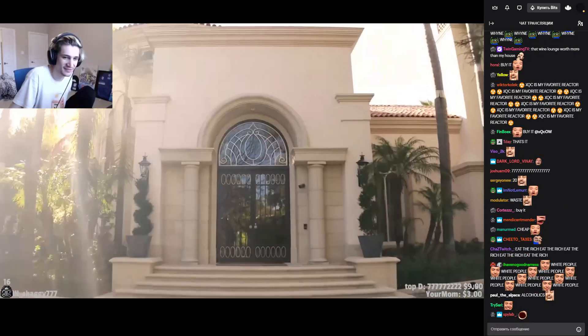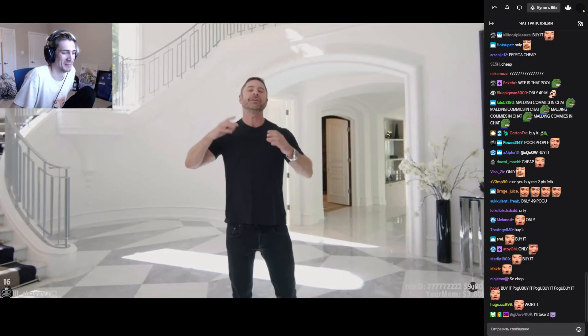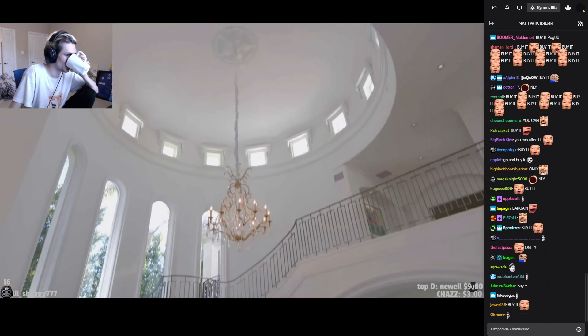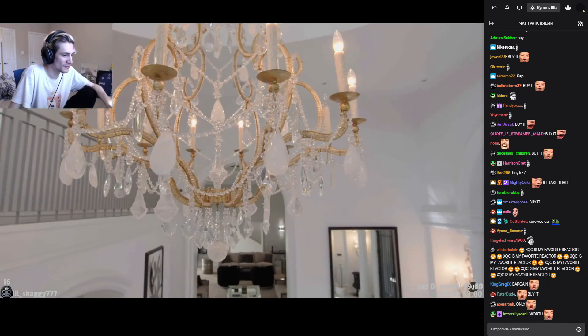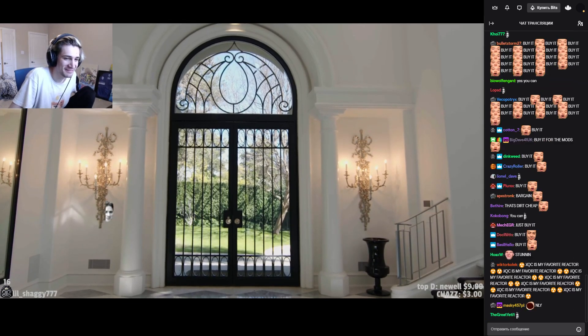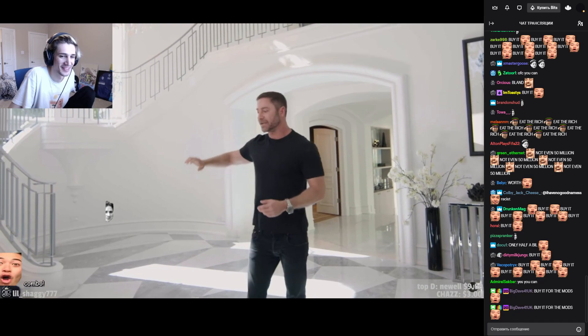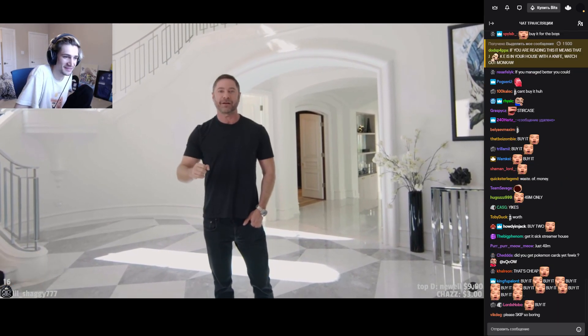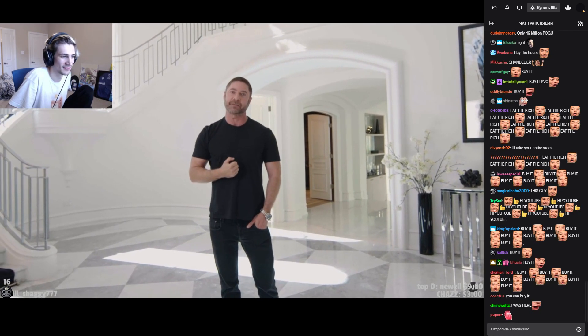When you walk through the doors of this beautiful mansion, it gives you an aha moment. The spiral staircase is absolutely stunning. You have cathedral ceilings, a beautiful chandelier, and huge windows that bring in a lot of natural light. It all comes together with the Italian marble floor, and honestly, I've sold many homes in Bel Air, but this entrance is one of the most prestigious I've seen.